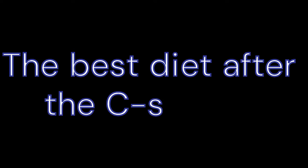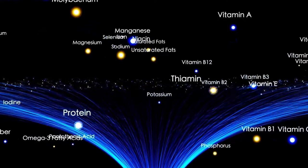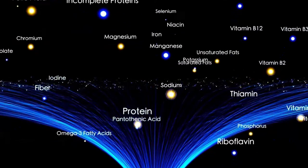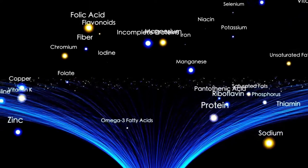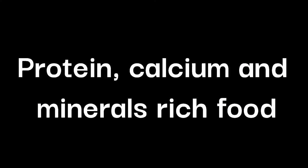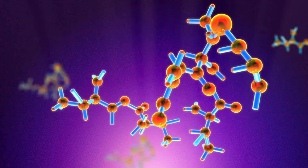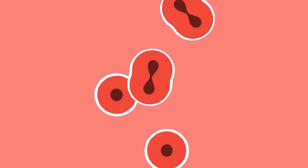The best diet after caesarean surgery should be a mix of foods loaded with all essential nutrients in the right quantity. Here is the list of foods that you should eat after your C-section. Protein, calcium, and mineral-rich foods: proteins are the building blocks of cells and help in the growth of new tissue cells, helping in quickly healing the body.